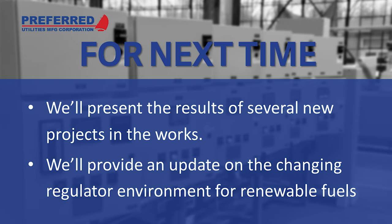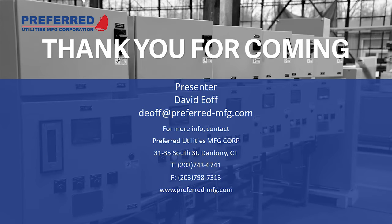Stay tuned to David Bond's LinkedIn page for more information on our next webinar. In our next webinar, we'll present the results of several new biofuel projects that are in the works and provide an update on the changing regulatory environment for renewable fuels. That's it for today — thank you very much for attending. We're going to go live now with Greg Gosselin from Ensign to answer all the questions that have come in during this presentation.